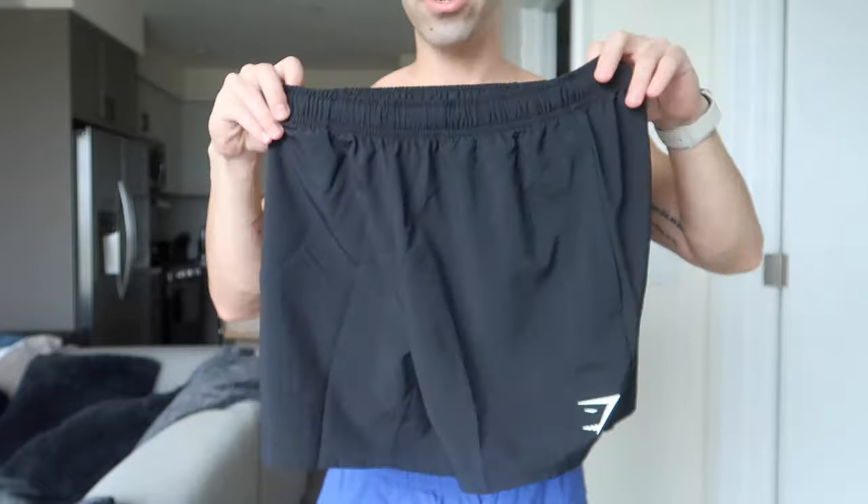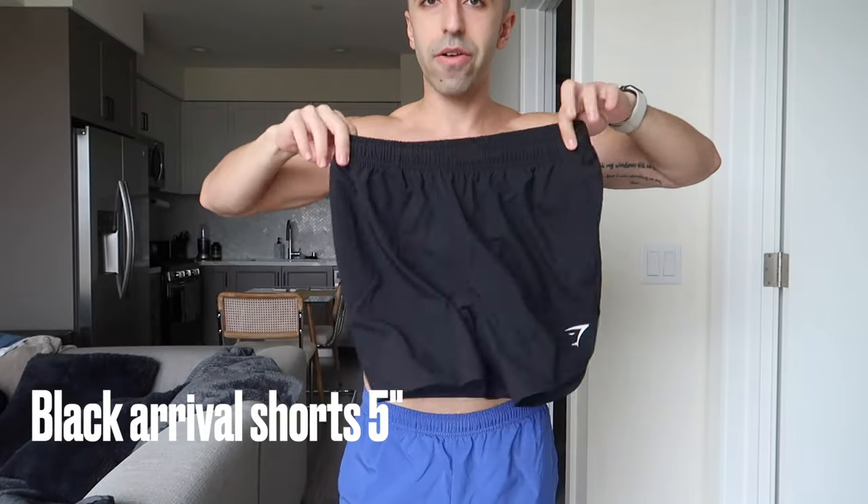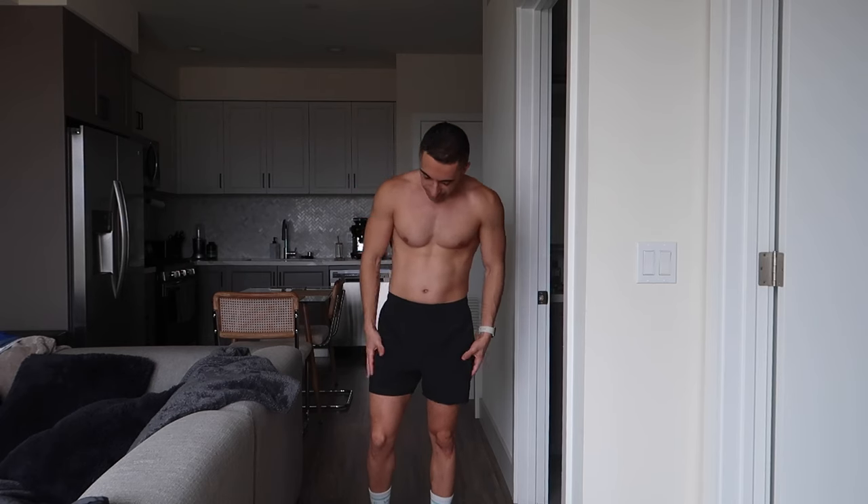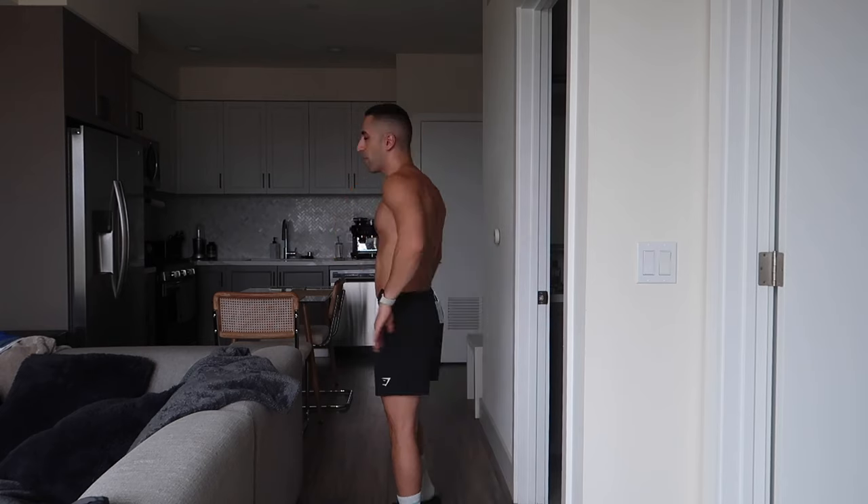The last Arrival Short is the black one — I promise this is the last one. I'll most likely keep this one. These are honestly the best shorts they have. Even after many washes, the fit doesn't change much, so it's a really good value for the price. Black is such a staple color for working out because it goes with any colored top, making it super easy to put outfits together.